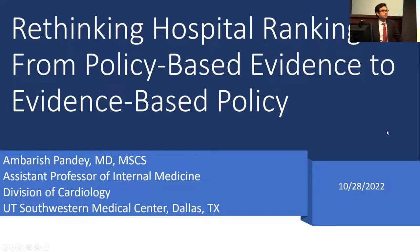Thanks Matt for the kind introduction and good afternoon everyone. It's a great honor and privilege for me to be here and share some of my work with you. The topic I'm going to be speaking on today is rethinking hospital rankings, which is very relevant to all of us as physician providers, healthcare administrators, and health systems. The focus is going to be on how we can move from a policy-based evidence approach towards an evidence-based policy approach.